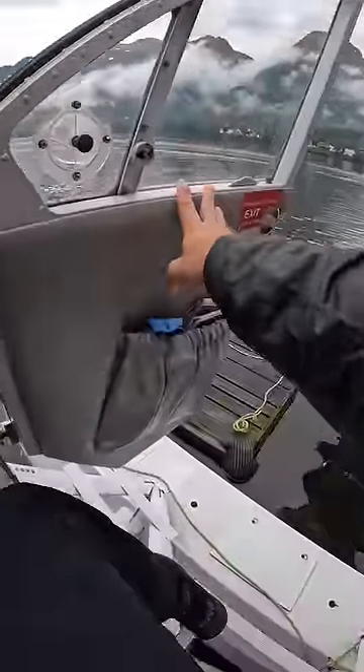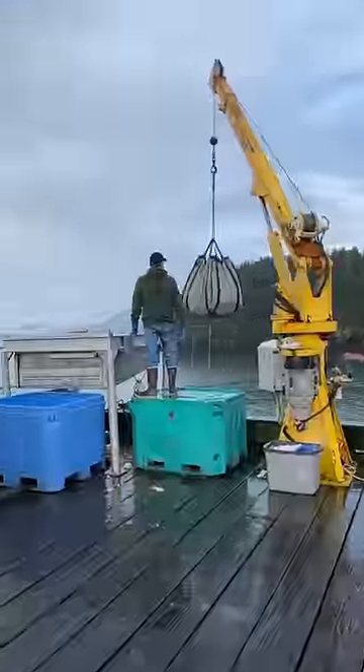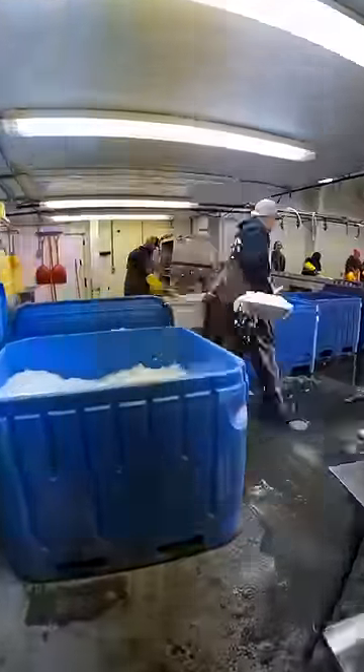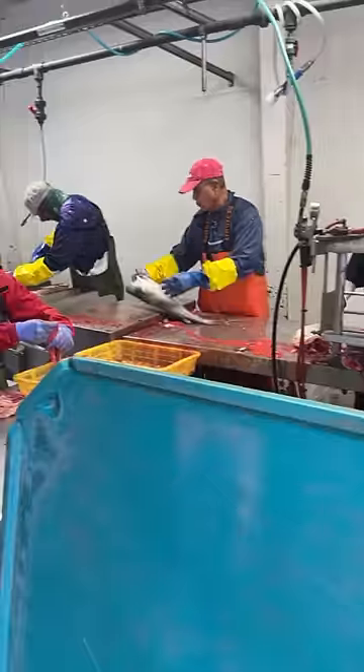We made it back to the dock alive, where the fish are immediately put on ice and sent to the processor. Pretty crazy place, and we got to see the fish get gutted and cleaned. There's a machine that removes the fish head, and the whole process is pretty automated.